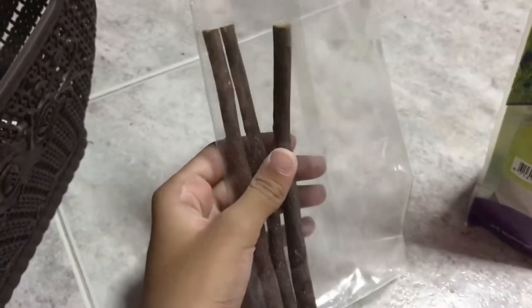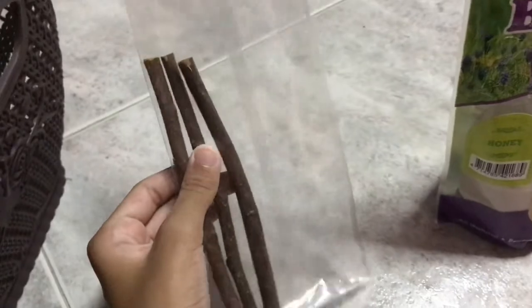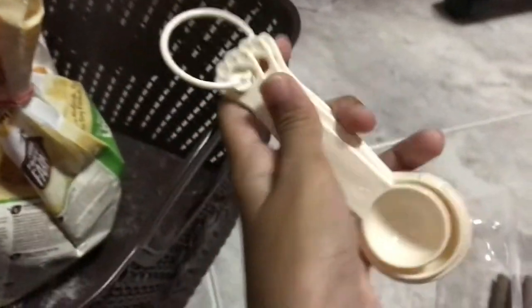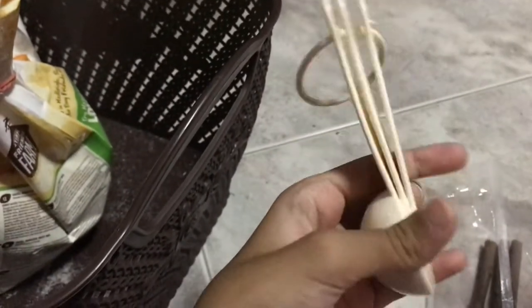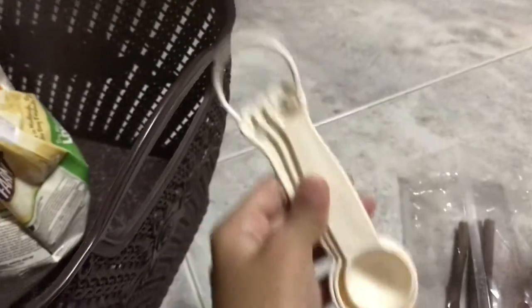Next thing I have is basically a toy — these are apple juice sticks and I'm going to give them to my hamster. After that, I have these measuring spoons. I just got them today and when I found them I was like, I have to get them.